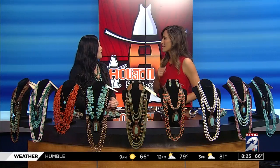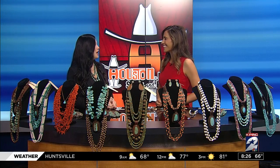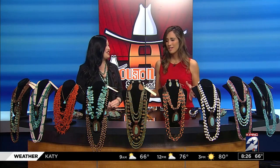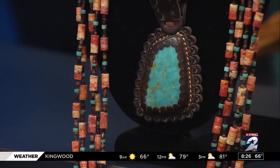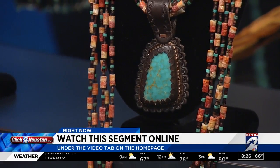Can we have your website? Yes, it's jforksdesigns.com bigcartel.com. Jenny, thank you so much — these pieces are beautiful. You can find all this information and check out a replay of this segment at clickhouston.com. We'll post it under our video tab on our homepage after the show.